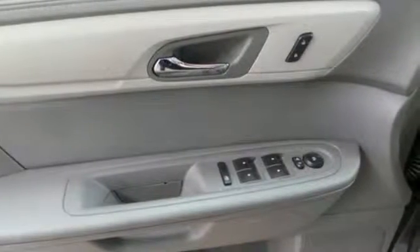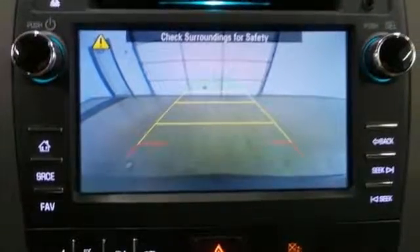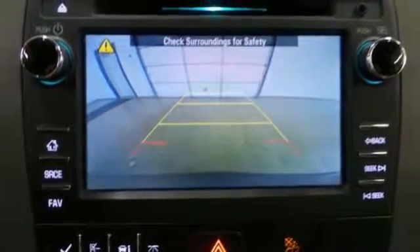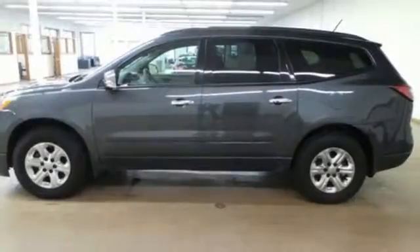With seating for up to 8 and class-leading cargo room, you'll have space for everyone and everything along the way. With equal doses of refinement and excitement, this is the complete package.